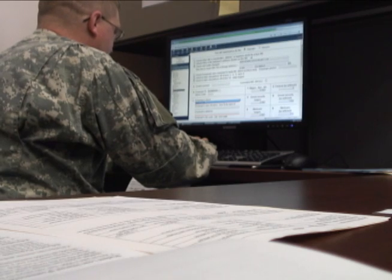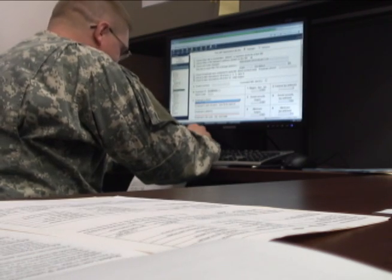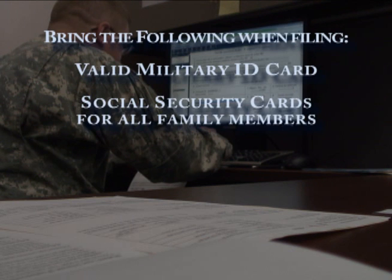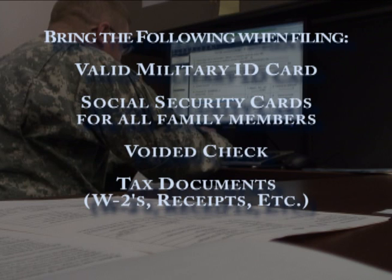Tax center personnel remind everyone to bring the following when you come in to file your taxes: a valid military ID card, social security cards for yourself and for the family members included on your return, a voided check, and all tax documents to include receipts and statements, W-2s, 1098s, and 1099s.